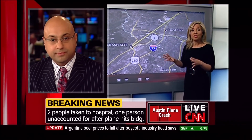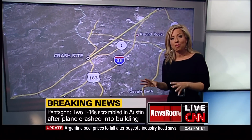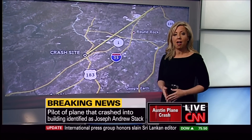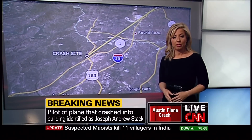It's interesting you mentioned high winds. Most of the country is actually dealing with high winds, particularly in the northeast. So had this happened in a different part of the country today, we would have seen very strong winds. But particularly down in Texas, the weather has been calm, and it will continue to be calm in the Austin area as we go into the evening hours. All right, Bonnie Schneider, thank you for that update.